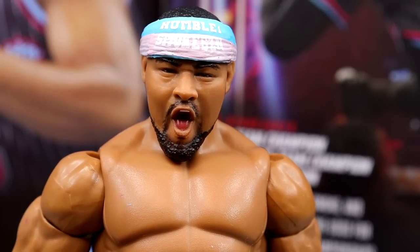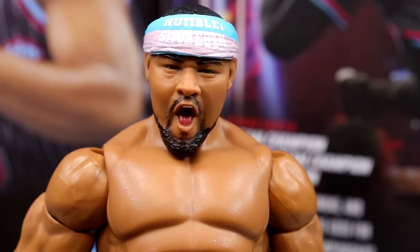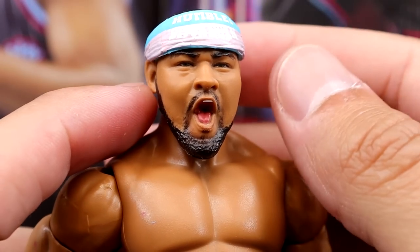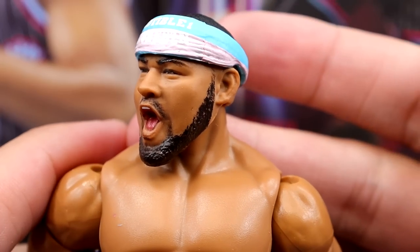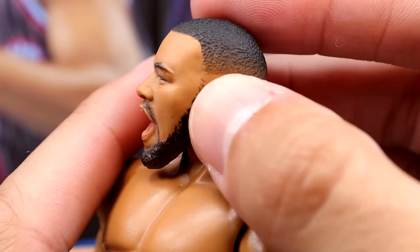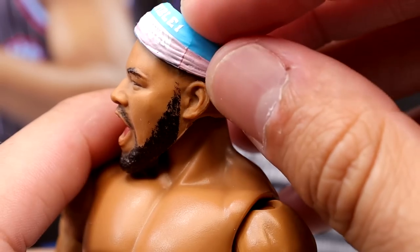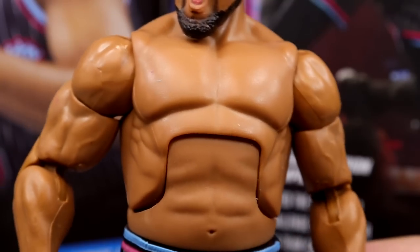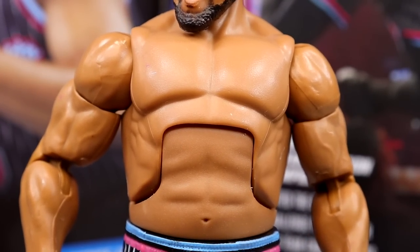Starting out with Angelo Dawkins — I like this head sculpt as far as a screaming head sculpt goes. You guys know I always give figures a hard time when they're yelling, but I still think the likeness is there. It does look like him. I like the beard, I think it looks like Angelo Dawkins. Headband looks good on there. The haircut and the fade — they gave this man a clean fade. They did a great job on that. I also wanted to show you guys what he looks like without the jersey on.